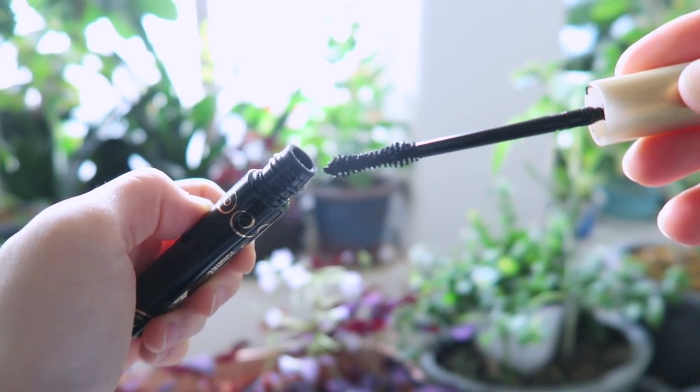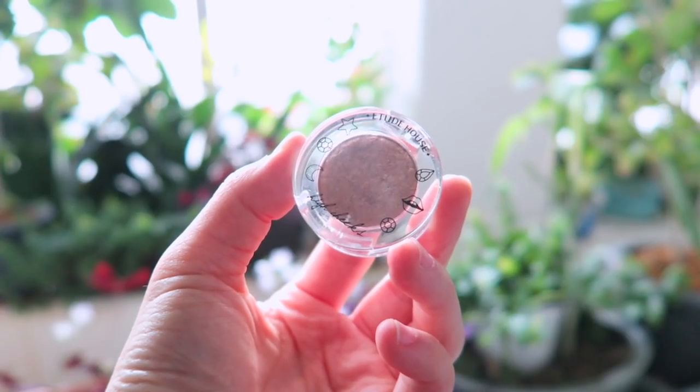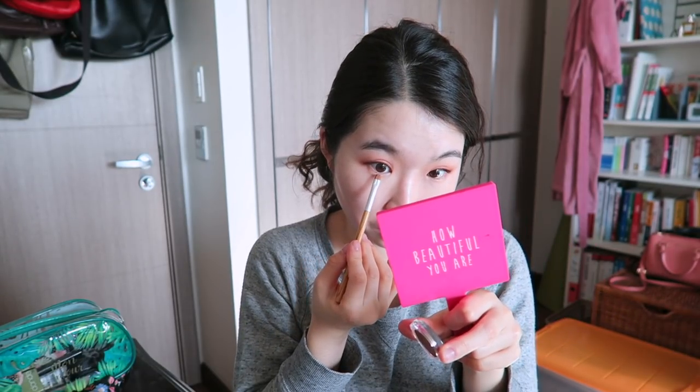This is the Heroine Make Volume and Curl Mascara. It doesn't smudge on me and stays on for a long time — and it's not waterproof, which I love because waterproof mascaras are so hard to remove. This one is smudge-proof and I don't have any problem with that. Then I'm going to put a little sparkle underneath my eyes using my favorite sparkly eyeshadow, the Etude House Muscle Mania, just a little bit like so. I think I'm done with eyes.